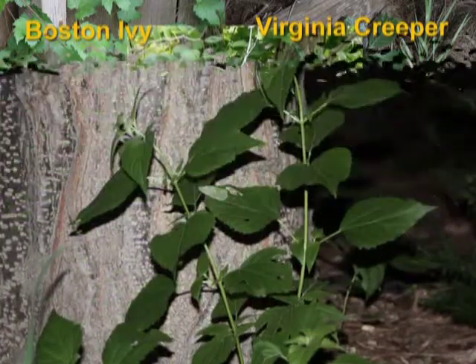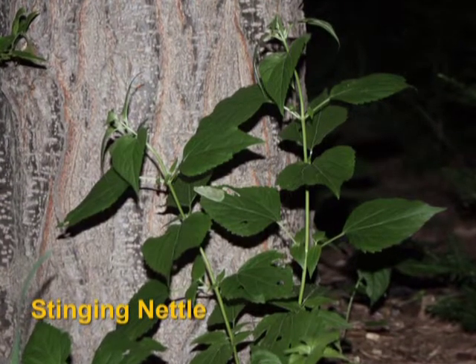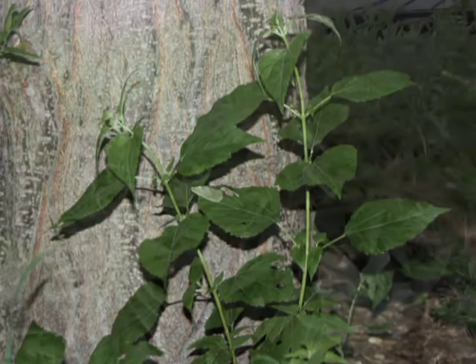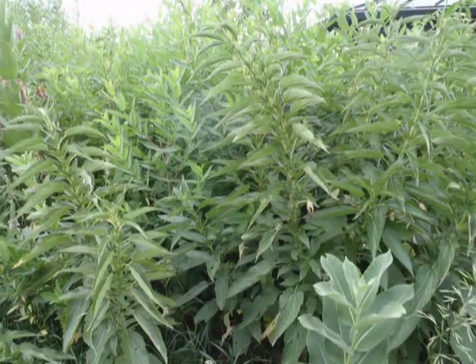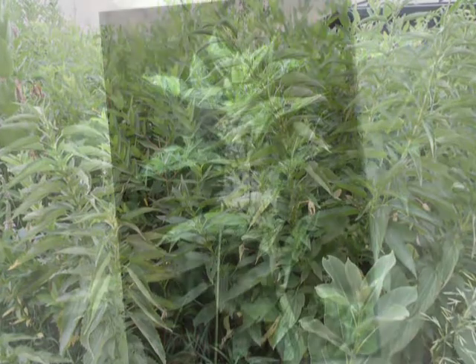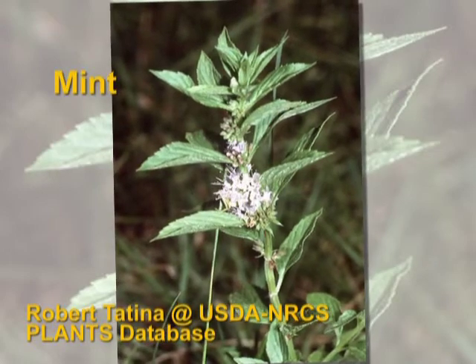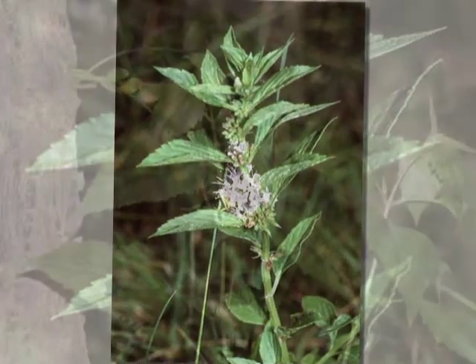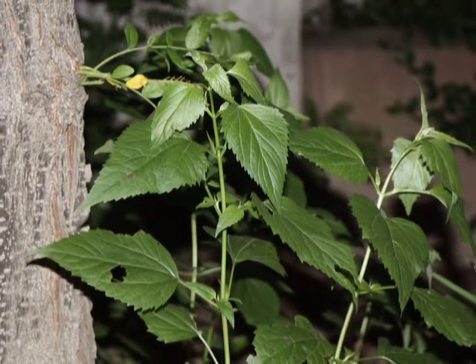An overlooked but just as potentially harmful plant is stinging nettle. The stems of nettle plants are covered with many spines that can cause a burning sensation in some, and a severe itching in others. Some unfortunate people experience both symptoms. Some members of the mint family look similar to nettles, so proper identification is important. Stinging nettle can grow four to five feet tall and is found on low, moist ground, such as ditches, stream banks, vacant lots, and ravines.